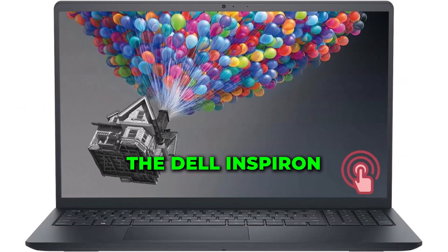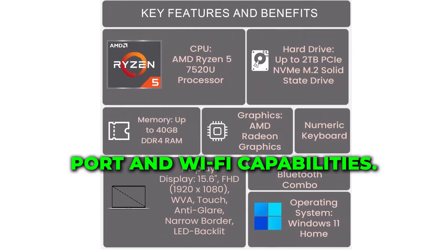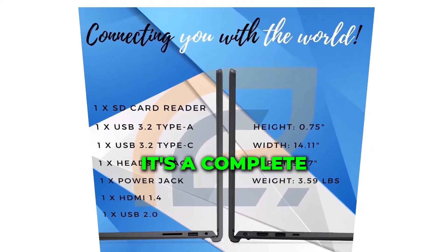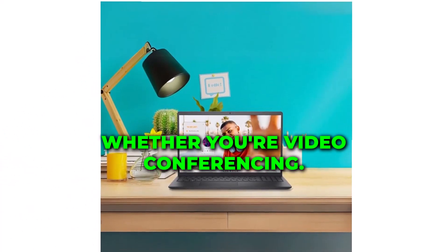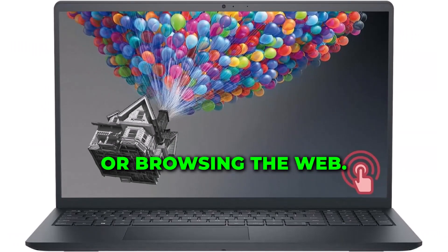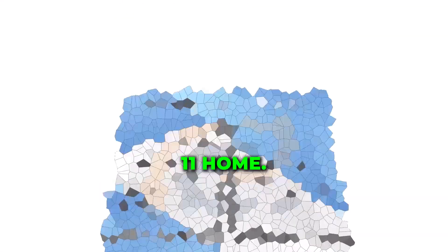The Dell Inspiron 3000 Series doesn't stop at performance. With a built-in webcam, HDMI port, and Wi-Fi capabilities, it's a complete package for all your connectivity needs. Whether you're video conferencing, connecting external devices, or browsing the web, this laptop has you covered.